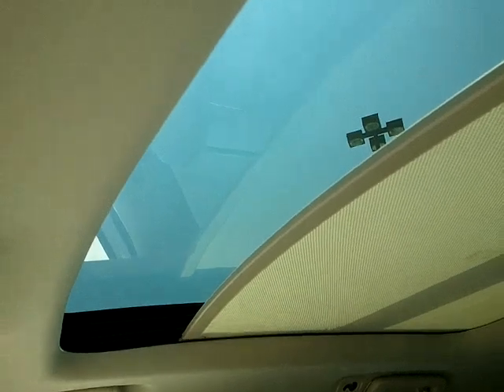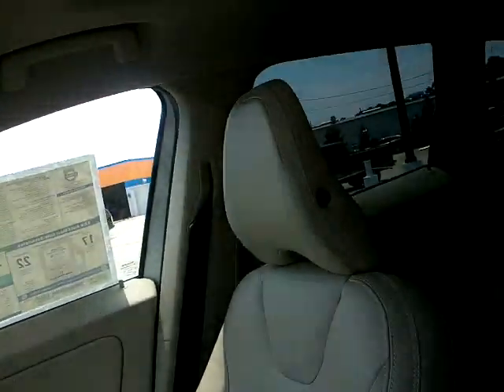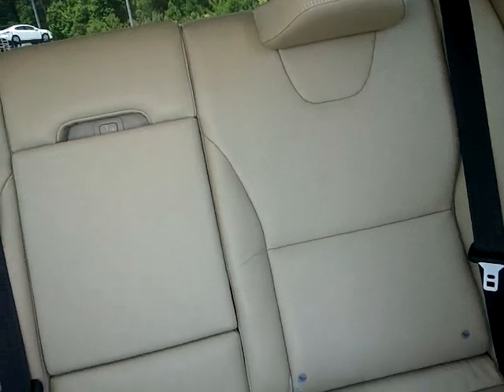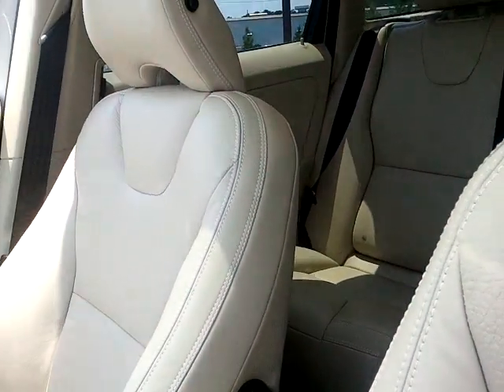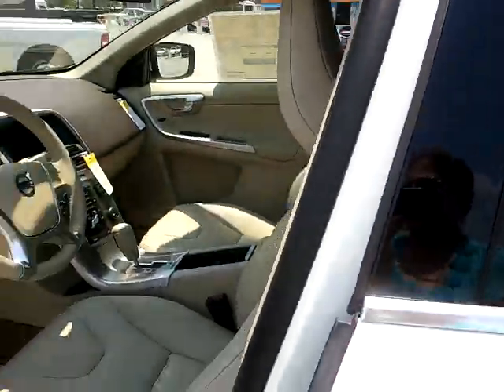There is a moon roof — sort of a Vista type roof. And it does have the HomeLink with the garage door opener. You have tire pressure monitoring on here. Front drivers memory seating. A lot of extras on here.